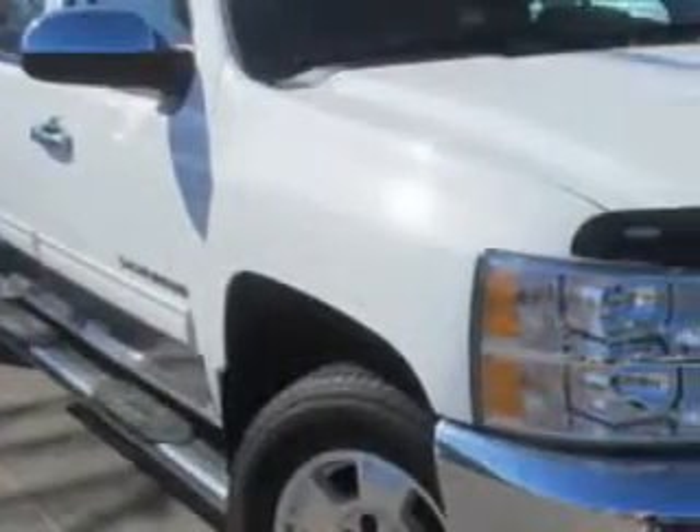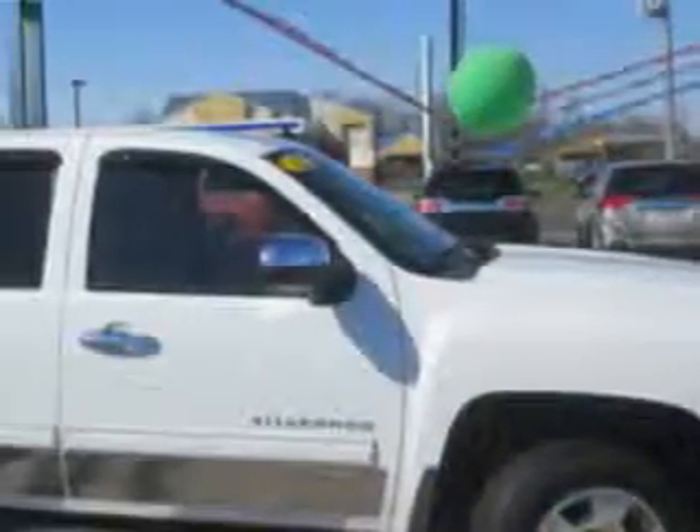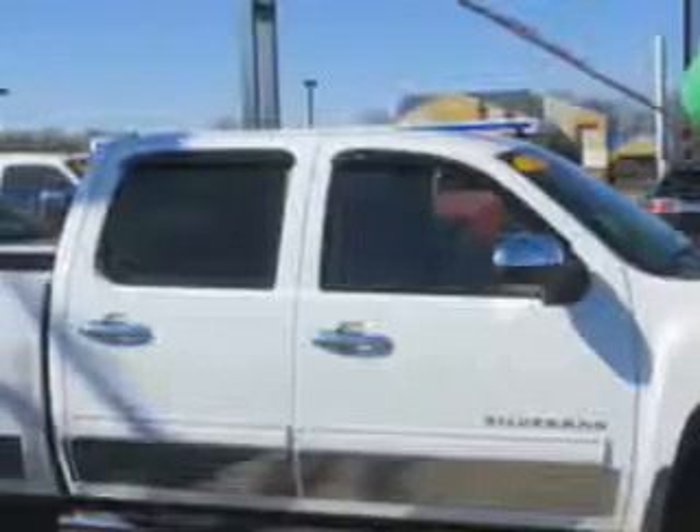Patriot Chevy Buick GMC knows you want more in a car. You expect the best from your vehicle. Check out the 2012 Chevrolet Silverado 1500 Crew Cab, equipped with an 8-cylinder engine and an automatic transmission.